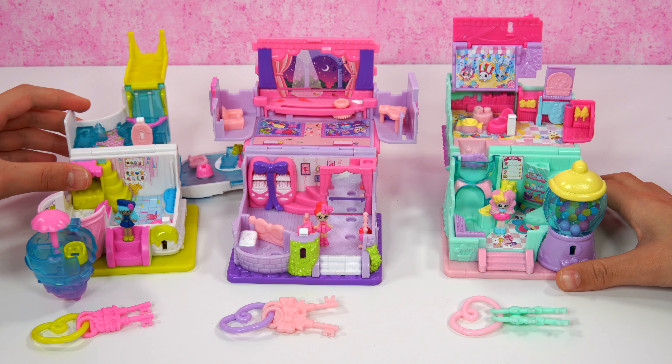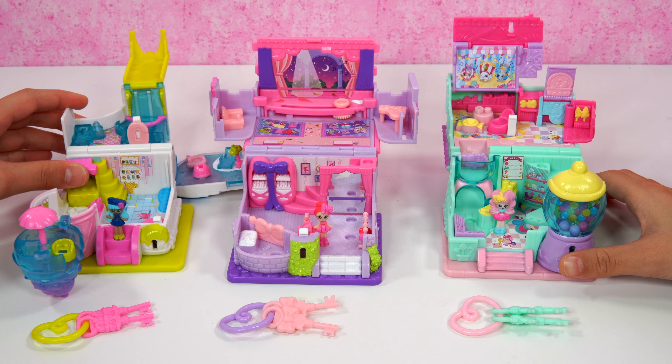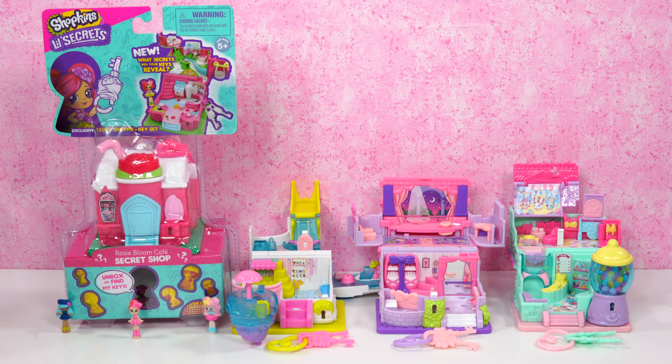Cool! Let's all get up. We need to go have some roses so we can check out who's in there. So Posse Blue, Ellorina Slippers, and Candy Sweets have arrived. Check out the Rosie Bloom Cafe! We have completed the whole set of the Secret Shops. Yay!